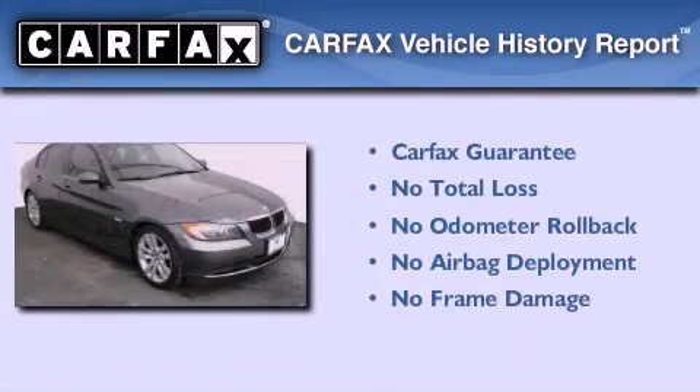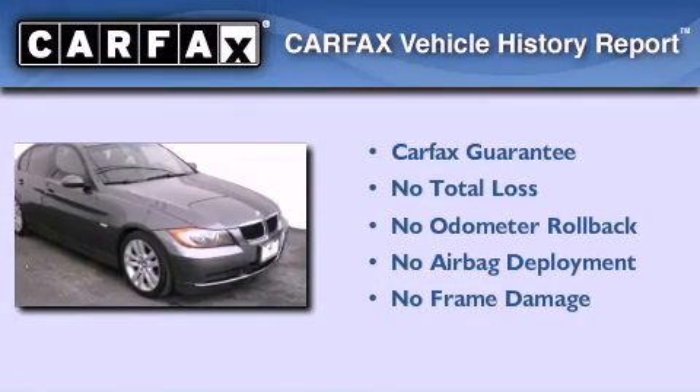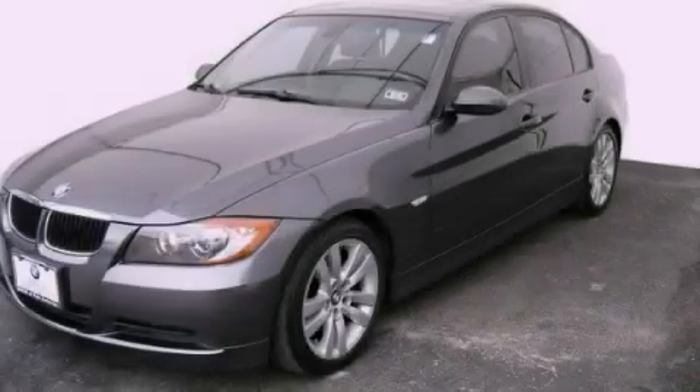Not to mention that this BMW qualifies for the Carfax buyback guarantee. Please call us today for more information on this great vehicle.